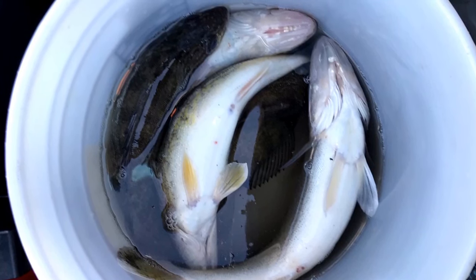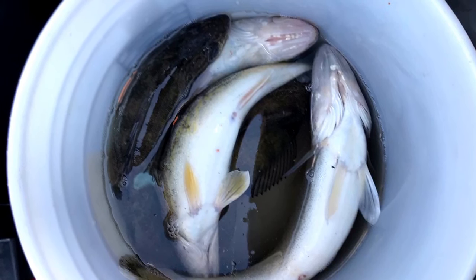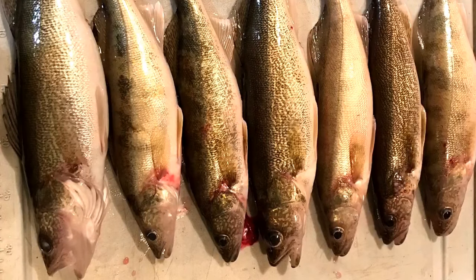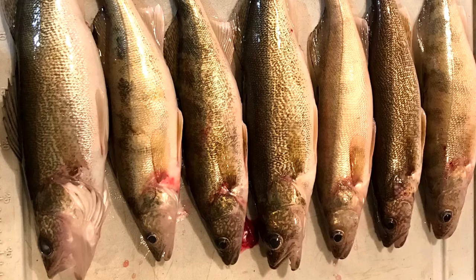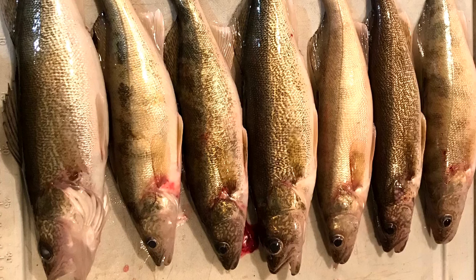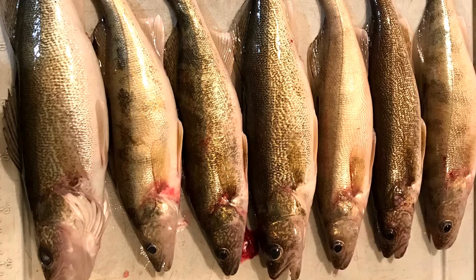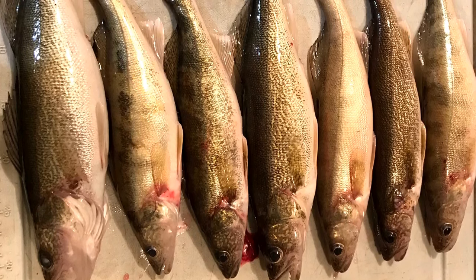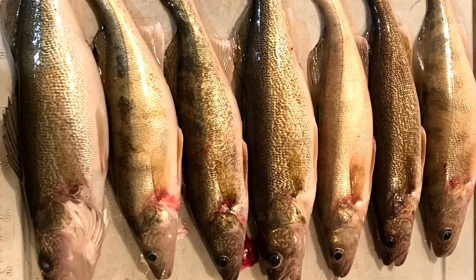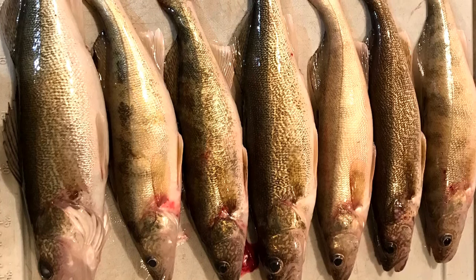It seems like there are a few different things that are working. I was using a black and gold leech tipped with a minnow head and white feathers or hair. Then a pink and white demon tipped with a live minnow, and then just a plain red hook tipped with a shiner minnow. It is glare ice and there's a lot of water on the lake right now. Happy fishing! Please subscribe to Mason Outdoors, give us a like, and comment below with the walleyes you caught. Take care!